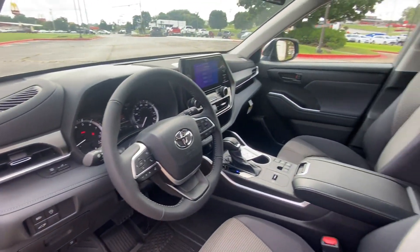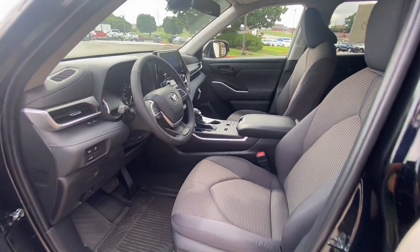Backup Camera, Tinted Windows, Rear Air Conditioning, Power Driver Seat, Bluetooth, Brake Assist.